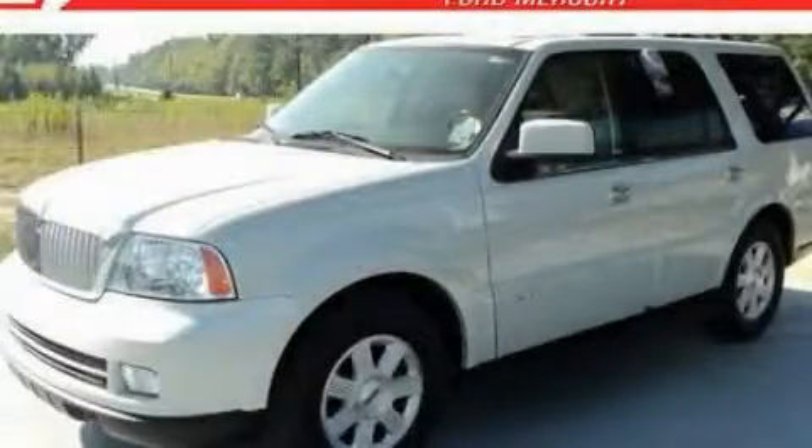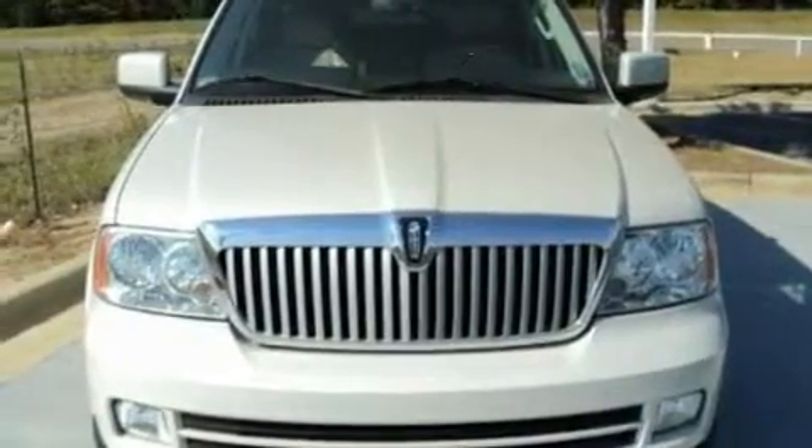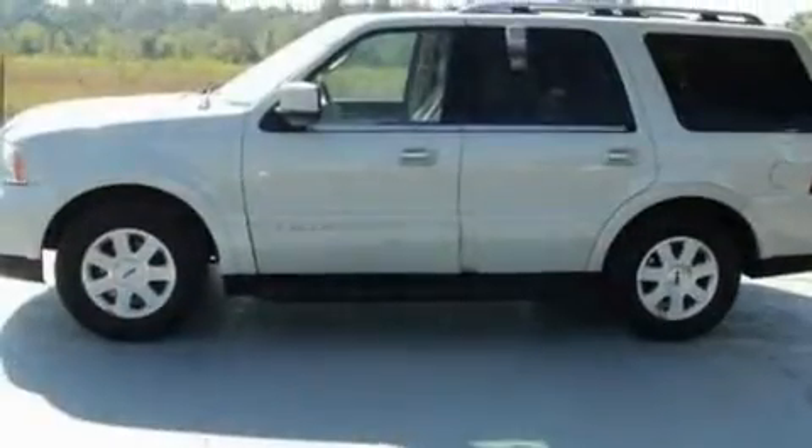This is a 2006 Lincoln Navigator with a great fit and finish. It features a 5.4 liter eight-cylinder engine and a six-speed automatic transmission.